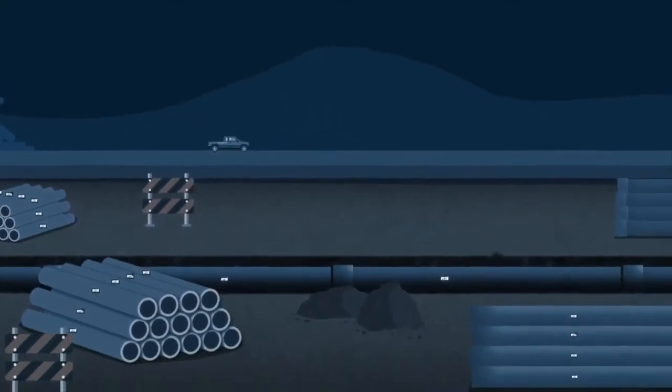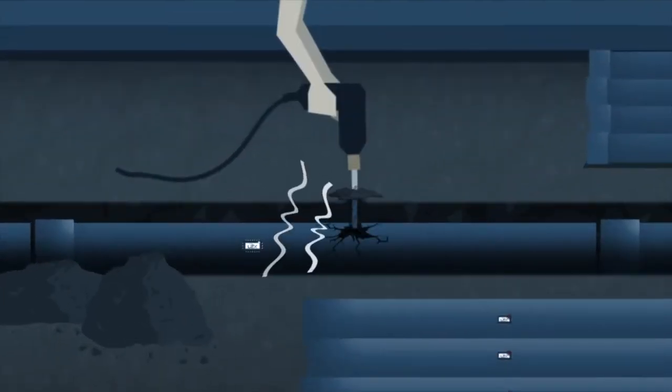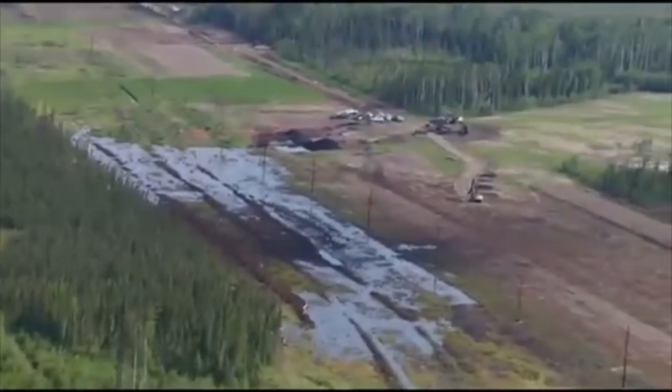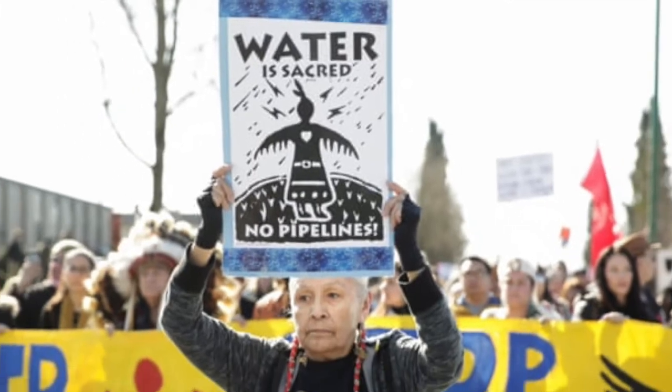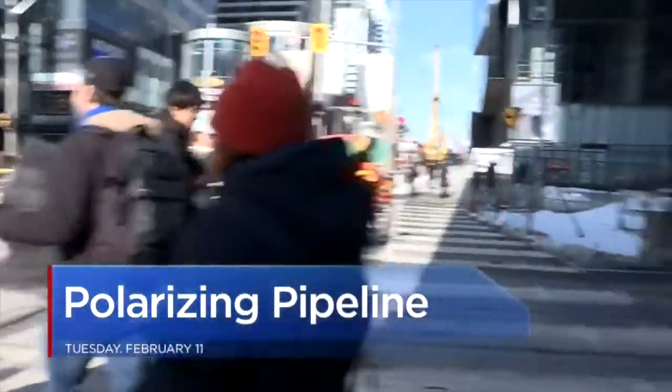In some instances, saboteurs have been known to sneak onto pipeline spreads and damage segments of pipe, leading to millions in rework, or worse, an environmental incident down the line. For landowners and communities, this has meant concern over the integrity of pipeline projects crossing their land.